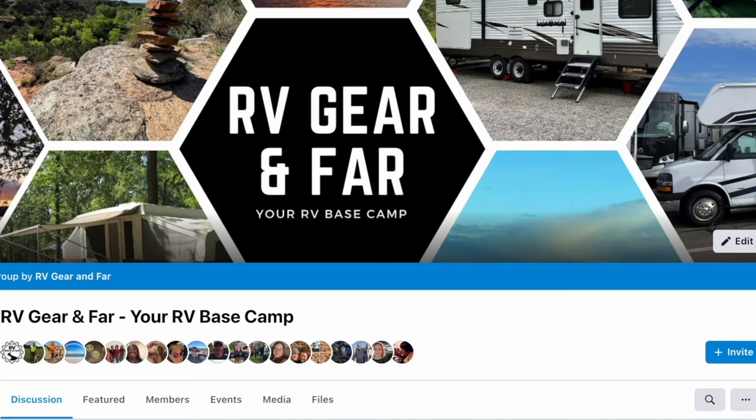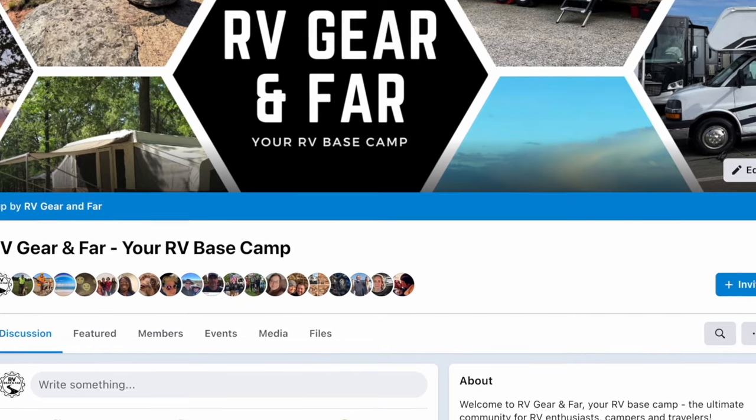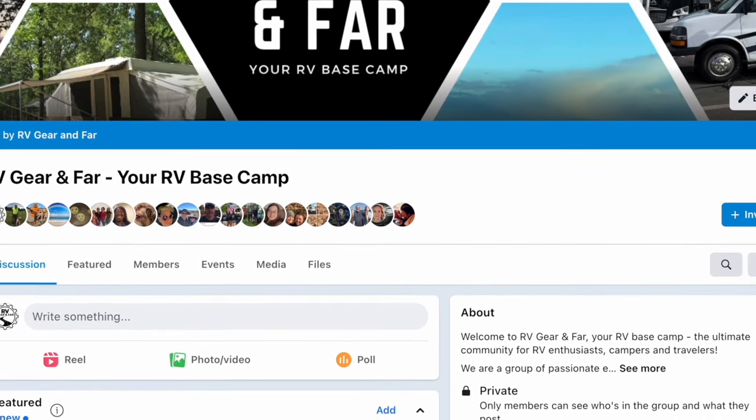If you want to dive deeper with other RVers about all things RV — DIY projects, gear reviews, travel locations, anything RV — come join us over at the RV Gear and Far Group. I'll put a link in the description box below. We'd love to have you.